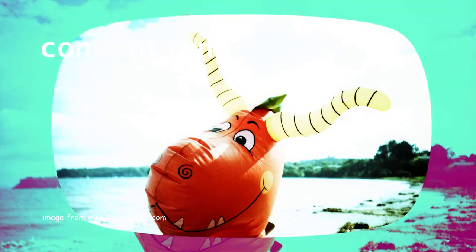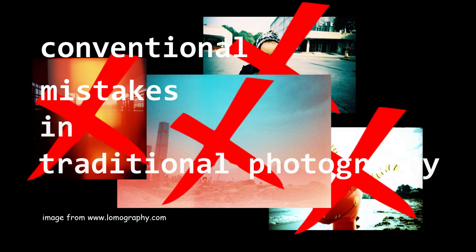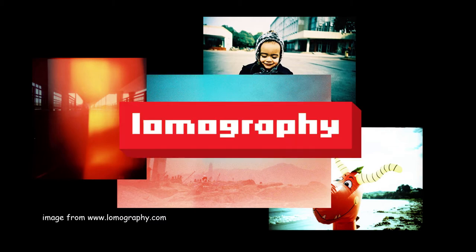Light leaks and lateral heels are conventional mistakes in traditional photography. But in Lomography, these photography flaws are very much encouraged.